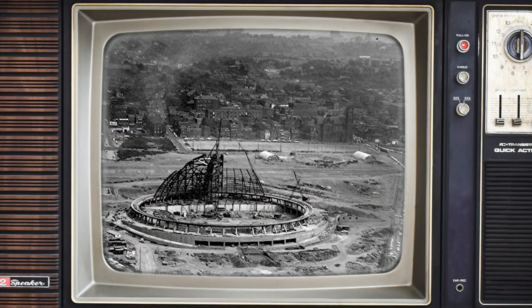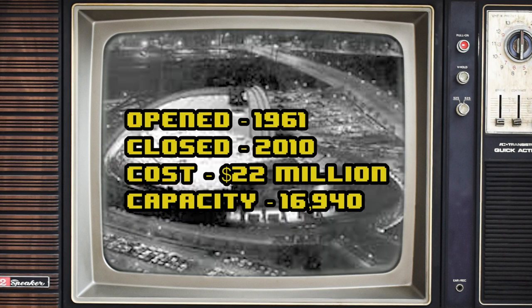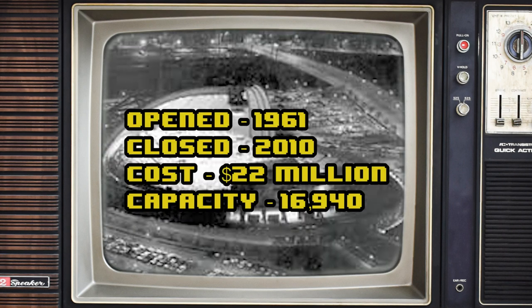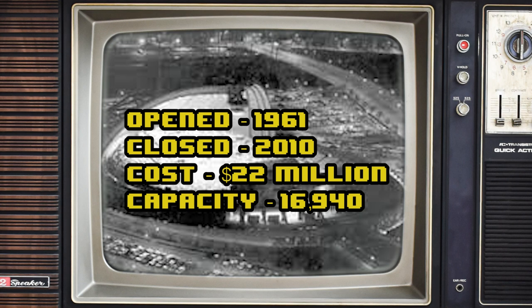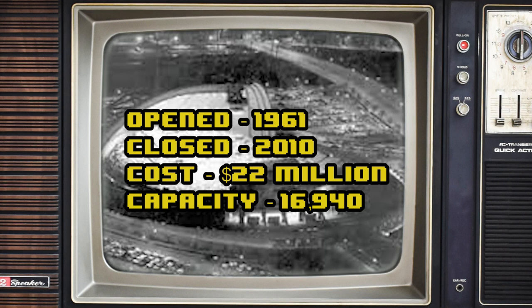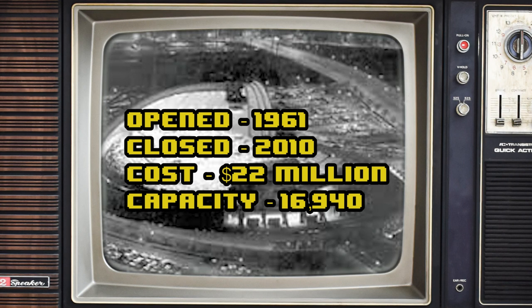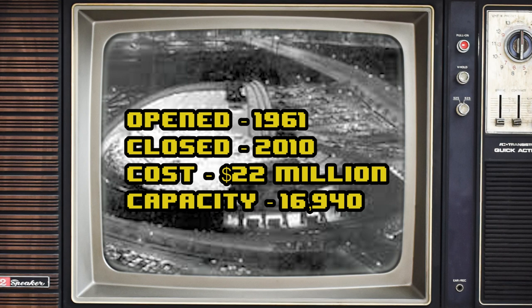Construction of Civic Arena began March 12, 1958, and it opened September 17, 1961. It cost 22 million dollars to build and was owned by the Sports and Exhibition Authority of Pittsburgh and Allegheny County. Its seating capacity was 16,940. It was closed on June 26, 2010, and demolition was completed on March 31, 2012. It stood for close to 50 years.